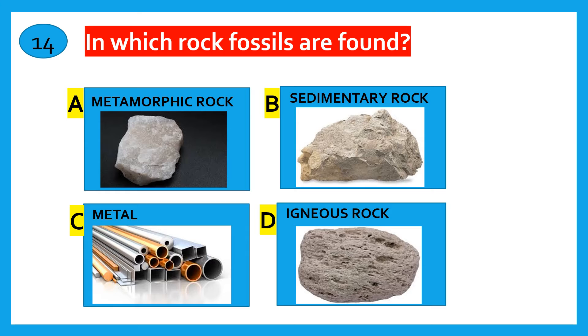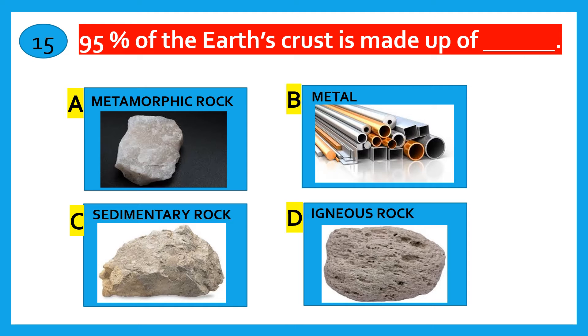Which rock type is called Volcanic rock? Metamorphic rock, Sedimentary rock, Igneous rock. The correct answer is Igneous rock. In which rock are fossils found? Metamorphic rock, Sedimentary rock, Metal, Igneous rock. The correct answer is Sedimentary rock.